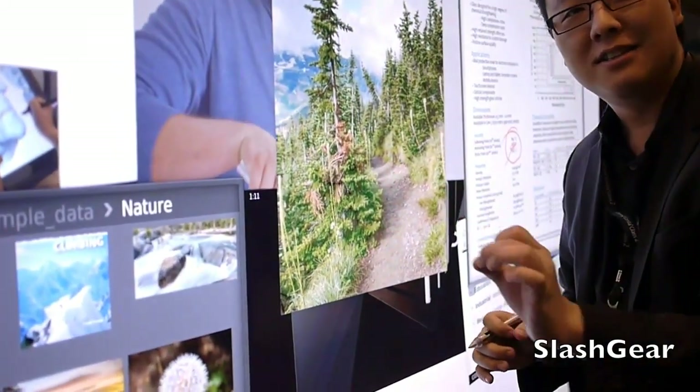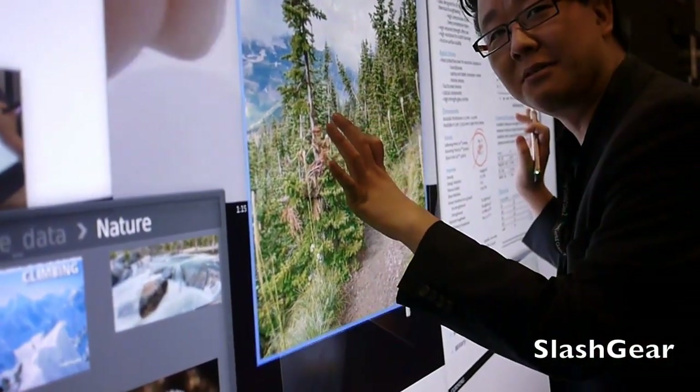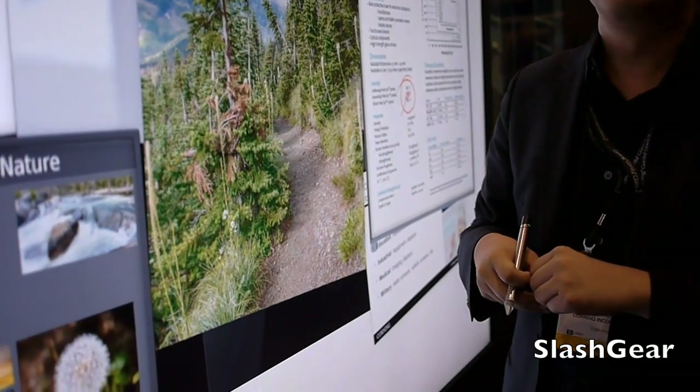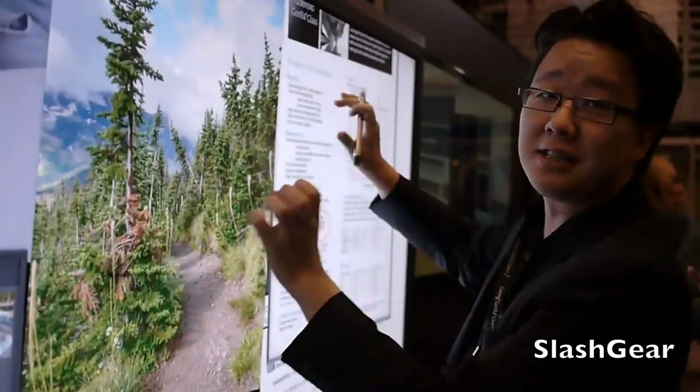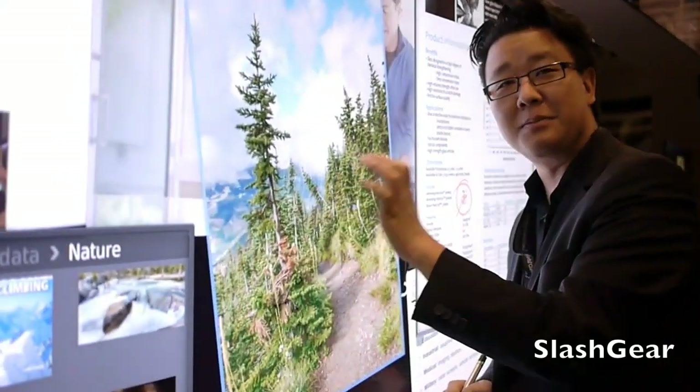It's two millimeters thin. You can imagine how awesome it is to manipulate that and then optically bond it together with the LCD. So this is like a second version of this display with Gorilla Glass? That's right. It's not a television — these are interactive displays. And it's awesome because it means it can look really nice.